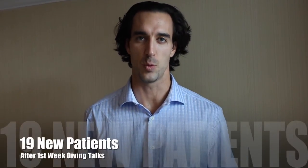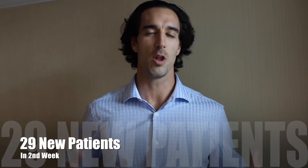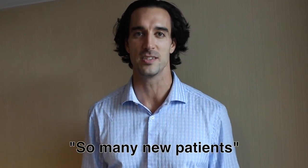After my first week of doing 10-minute talks — I think I did two or three talks — we had 19 new patients the next week. Then the following week we did another two or three talks and we had 29 new patients the next week. So all of a sudden I'm busier than I know what to do with, and I'm going 'Oh my god, my systems, everything's freaking out because we have so many new patients.'